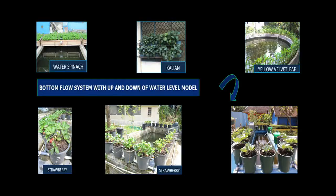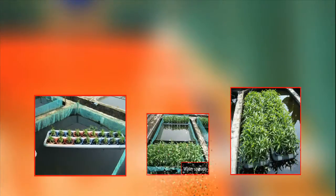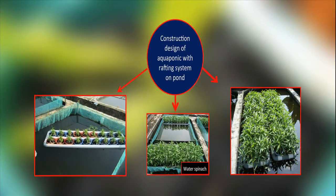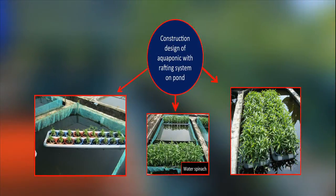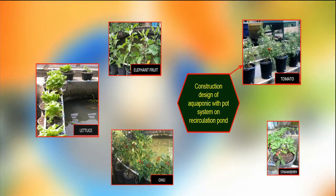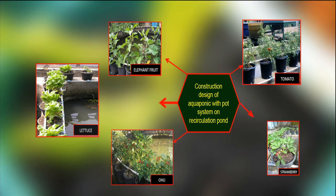Various Yumina and Bumina system types include: a bottom flow system with an up-and-down water level model; a technology innovation of Yumina with a rafting system; and a technology innovation of Bumina and Yumina with a surface flow system.